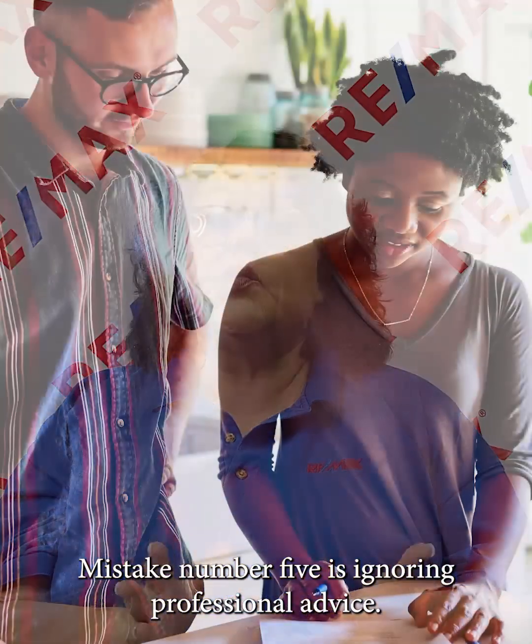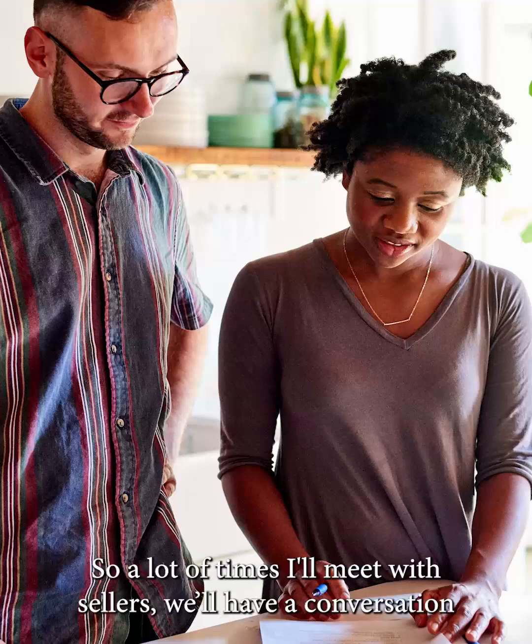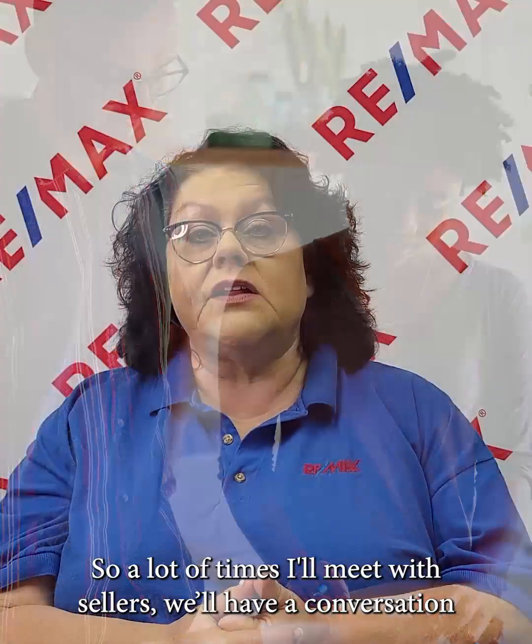Mistake number five is ignoring professional advice. A lot of times I'll meet with sellers, we'll have a conversation about what their goals are, what their motivation is to sell, what their plans are once they've sold the home. I'll give them my synopsis of what we need to price it at and the things they need to do to get their home ready to sell, and they say, yeah, I hear what you're saying, but — and they want to do their own thing.